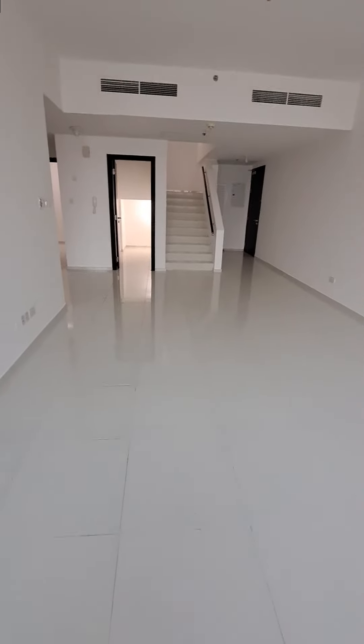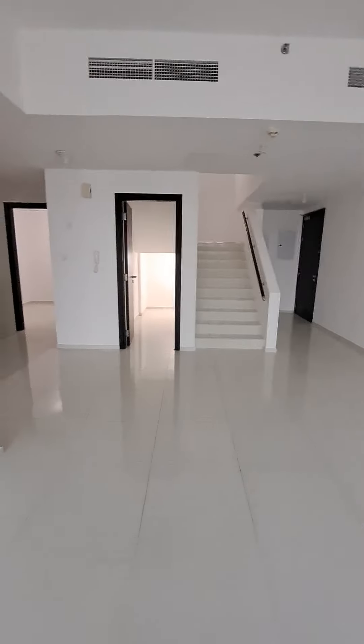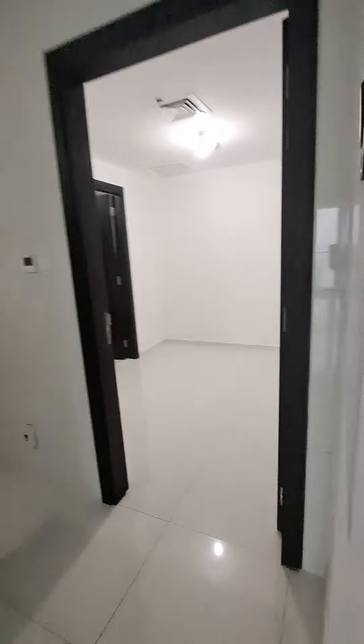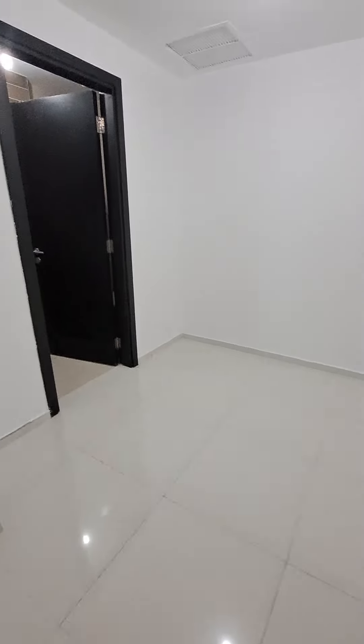That's the balcony — seven feet in length by ten and a half to eleven feet, and the door is more spacious. As we enter, there is the store room, and opposite to that is the maid's room and kitchen.